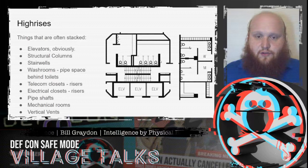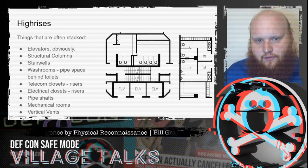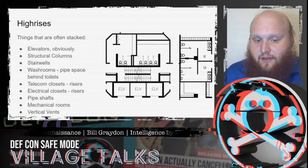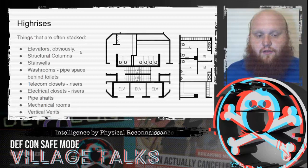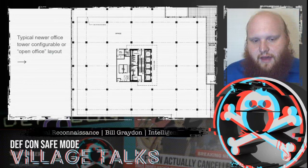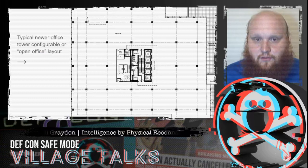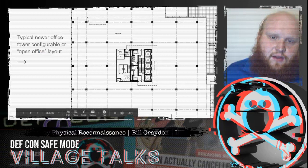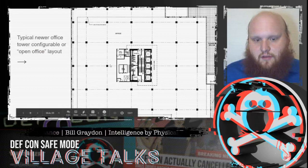High-rises are easier to figure out because they're relatively small horizontally, and many elements are stacked in the same position floor to floor: elevators, structural columns, stairwells, washrooms with their pipe space, telecom closets, electrical closets, pipe shafts, mechanical rooms, and vents — all have vertical risers. This gives rise to a central core containing all building support elements: mechanical room, washrooms, stairs, elevators. The pipe space behind the toilets is the reason that arrangement is stacked, and it makes sense to use the space far from windows — where people prefer to occupy — for these core elements, leaving the perimeter for occupancy.